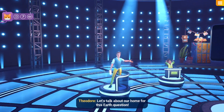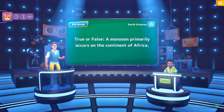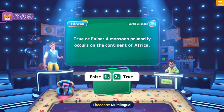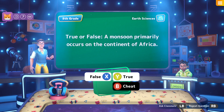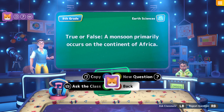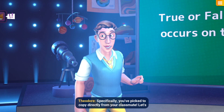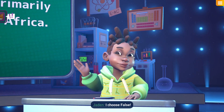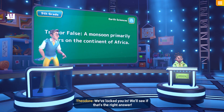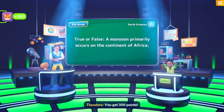Let's talk about our home for this earth question. I would say false — don't they have those in Asia as well? But I'm going to ask Jayden. It's now locked in — you've chosen a cheat, specifically you've picked to copy directly from your classmate. Jayden, what is your answer? I choose false. We've locked you in — the correct answer is false. Yeah, you're correct! You get 300 points!